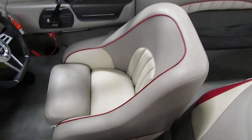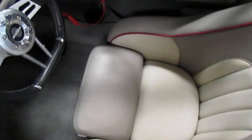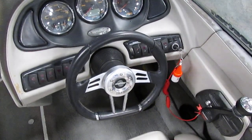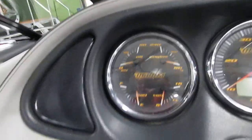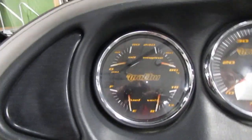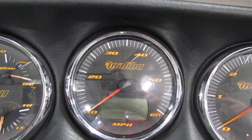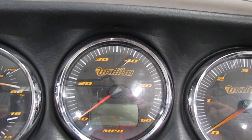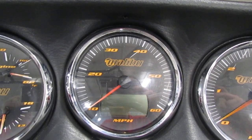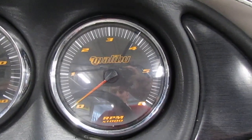There is a driver bucket seat with slider and flip-up bolster. This Malibu has tilt steering. This boat has gauges including oil pressure, engine temperature, fuel gauge, and volt meter. It has a speedometer with a digital display including engine hours, depth gauge, air temperature, water temperature, and clock. This Malibu also has a tachometer.